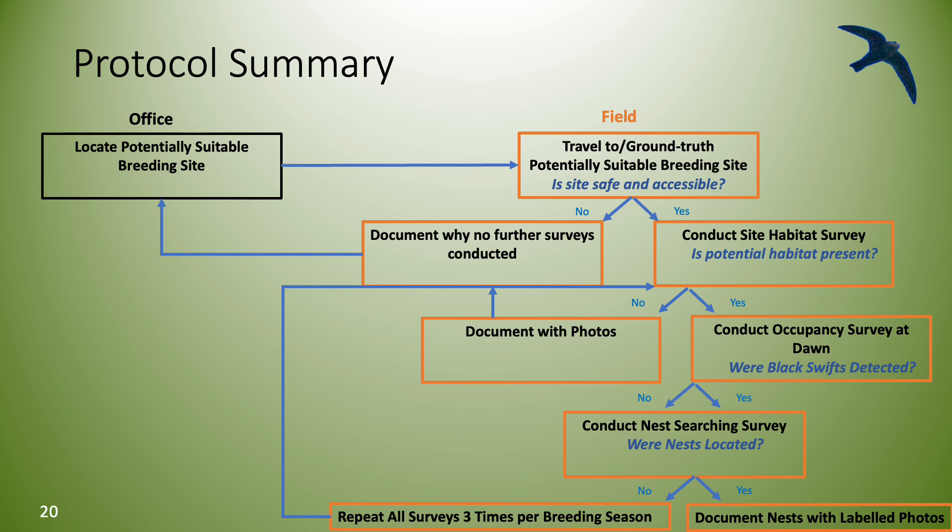Here's a flow chart that shows how the three main survey types connect with one another.